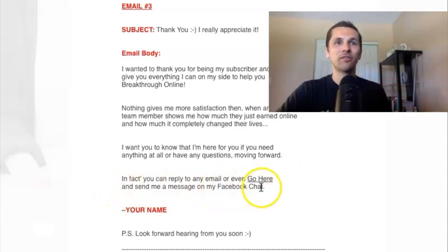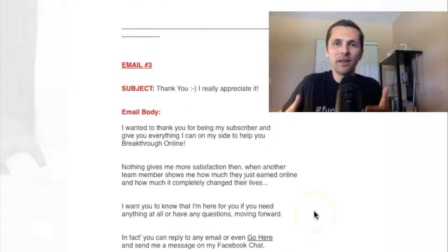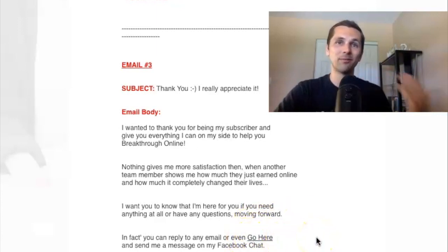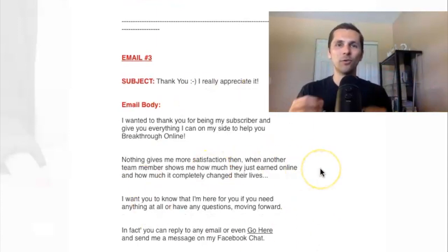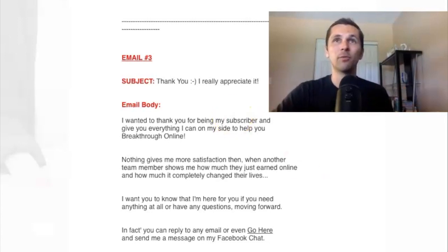'Send me a message on Facebook chat.' That's simple — my name or your name. And I even say 'P.S., looking forward to hearing from you soon.' This is a great email that builds a relationship with your people, because they see you as somebody who doesn't just send them offers and try to pitch them stuff. You're actually being cool — 'hey, I'm here for you, reach out to me if you have any questions, reach out to me on my Facebook or Twitter or Instagram.' This is a great way to establish a good long-term relationship and people will open your emails moving forward.